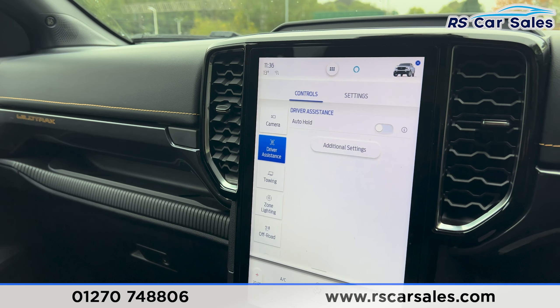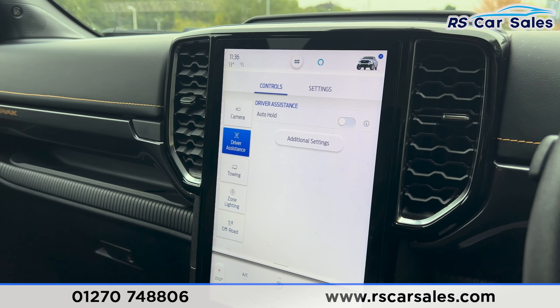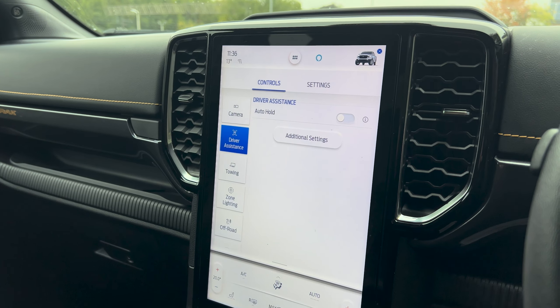That's all for today. If you'd like to find out more, please check out the website. This vehicle comes with free nationwide delivery. Thank you for watching.